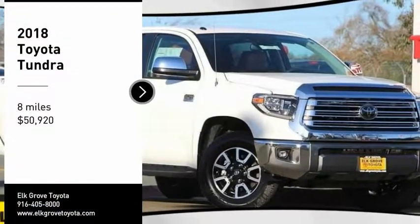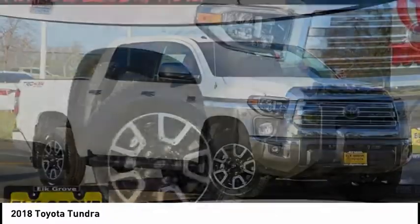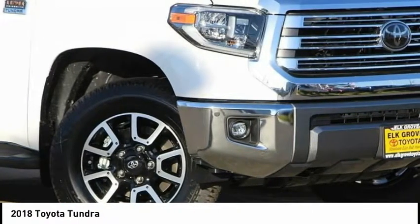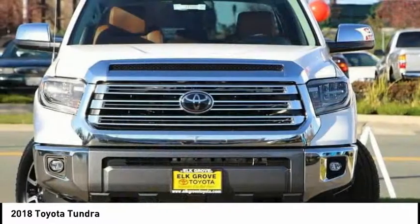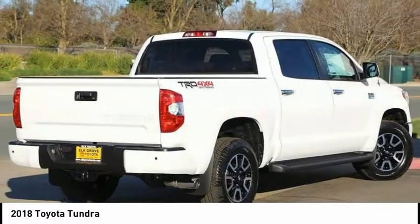You are going to love the 2018 Tundra. The Tundra has a number of unique features useful for those using it as a work truck, including extra large door handles, a deck rail system, and an integrated tow hitch.